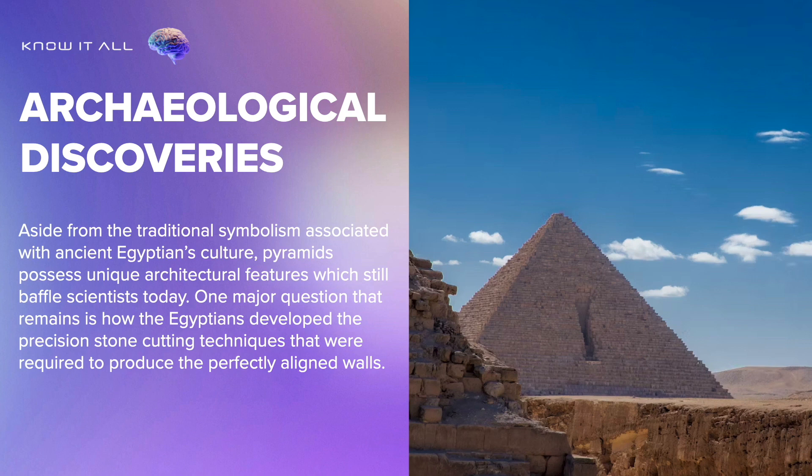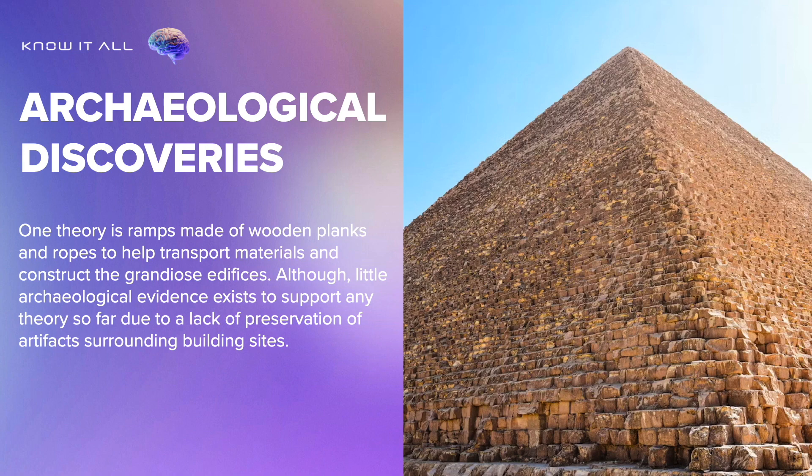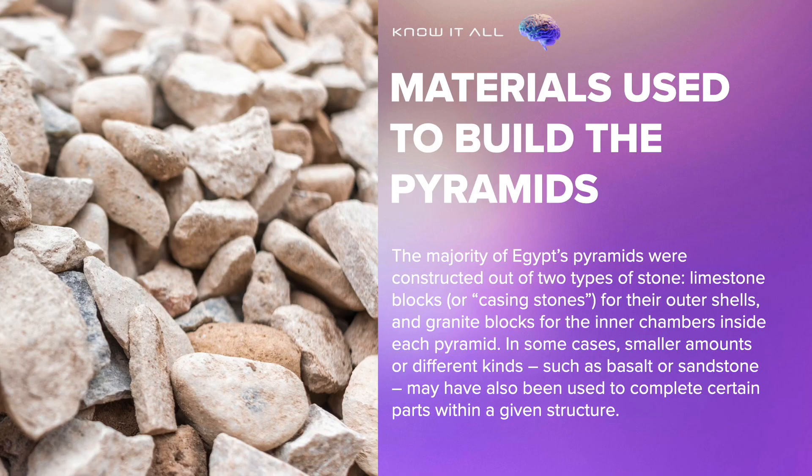One major question that remains is how the Egyptians developed the precision stone-cutting techniques required to produce the perfectly aligned walls. One theory is that ramps made of wooden planks and ropes were used to help transport materials and construct these grandiose edifices. Although little archaeological evidence exists to support any theory so far, due to a lack of preservation of artifacts surrounding building sites.